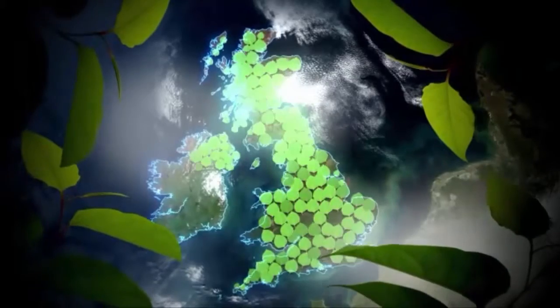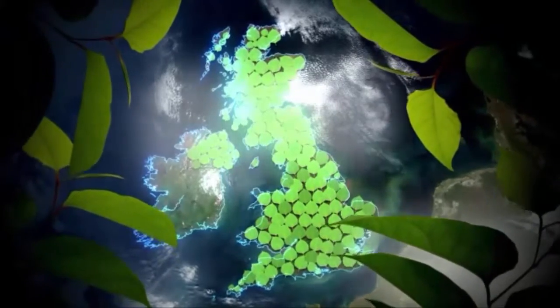On how invasive Japanese knotweed is in Britain: if you were to draw a map over the UK and put a spot in each 10-kilometre square that has Japanese knotweed, you would cover the entire UK. Mike's team receives calls from people in tears, having just realised they've bought a property and found Japanese knotweed at the bottom of the garden, wanting someone to tell them the problem can be sorted out.